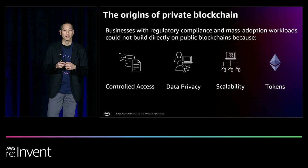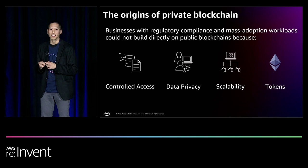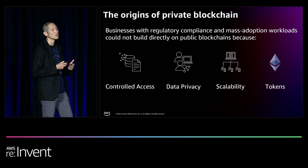Finally, enterprises couldn't hold the tokens or cryptocurrencies required to pay for network utilization, also known as gas. That's because cryptocurrencies were, and one would say still are, considered emerging asset classes. The accounting standards and legal considerations for holding these types of cryptocurrencies is still fluid.